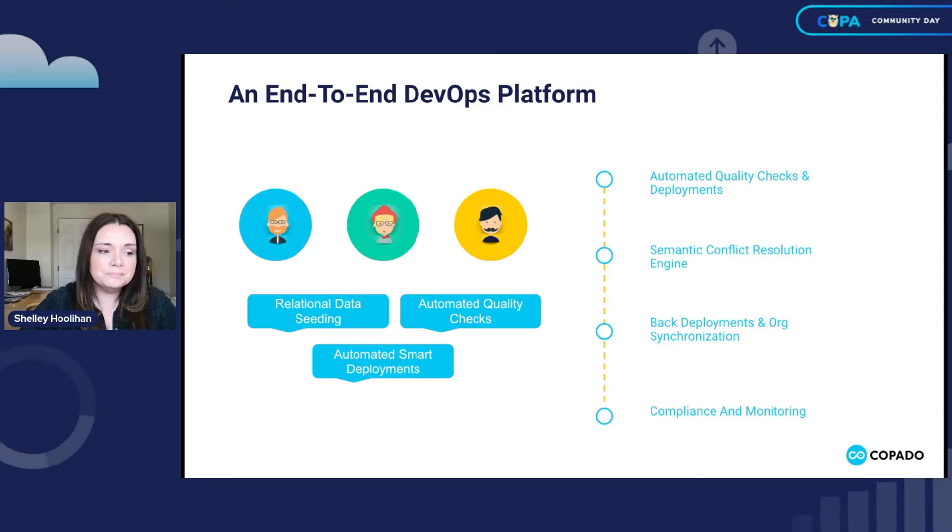Because Capato is native to Salesforce, all of these capabilities are in a UI that allows collaboration between admins, developers, and release managers. If you're an admin who likes to be in the UI, you can do that. If you are a developer who loves VS Code, you can connect Capato and use the command line interface. A release manager spanning the two can do that as well. Everyone's happy in Capato — you all get to live in the place you like.